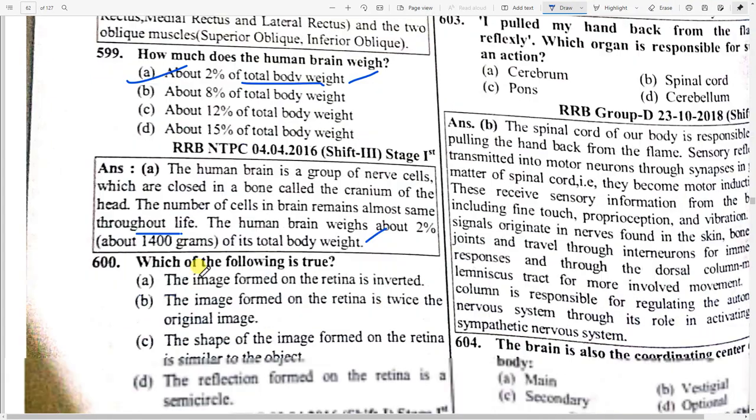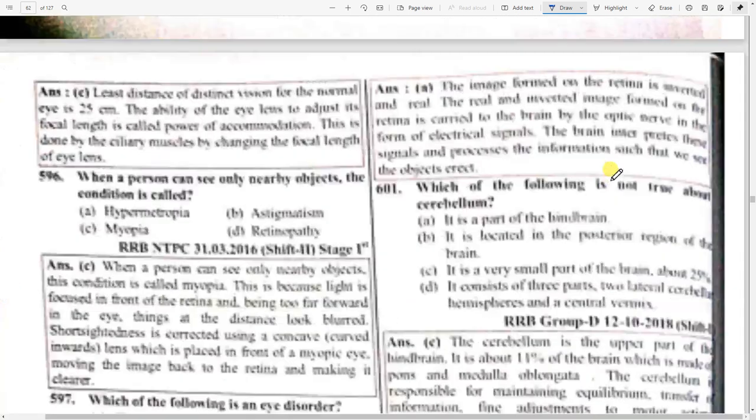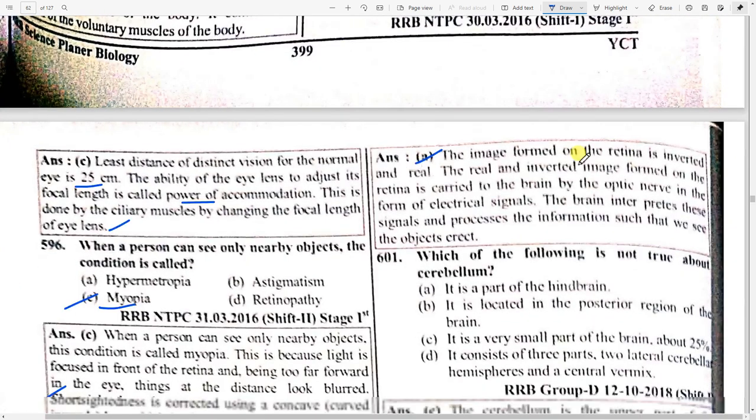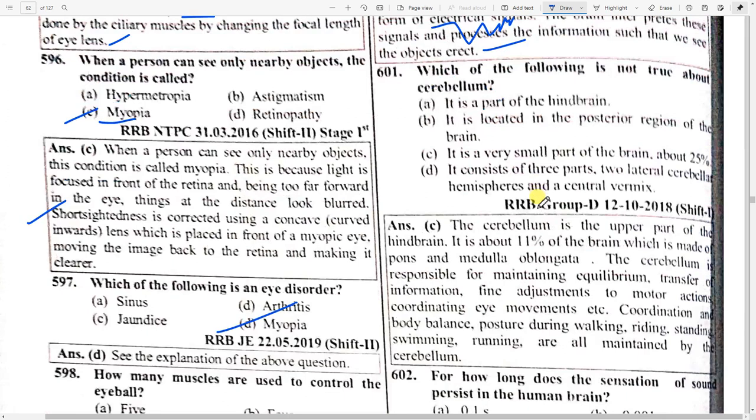Which of the following is true? The image formed on the retina is inverted and real. The real and inverted image formed on the retina is carried to the brain by the optic nerve in the form of electrical signals. The brain interprets these signals and processes the information so that we see the object. Which of the following is not true about the cerebellum? Option C.